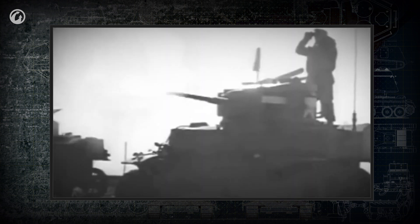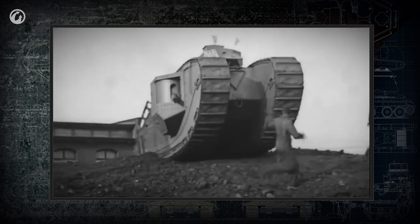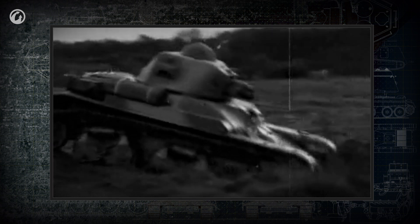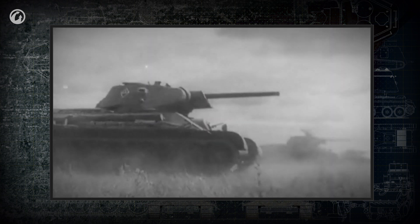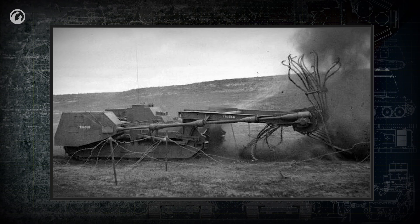Almost all tanks have a cannon — the essential instrument with which they complete combat missions. Cannons were used even on the first tanks. As tanks continued to develop, the cannon remained virtually mandatory for all tanks except command vehicles and certain special-purpose tanks.